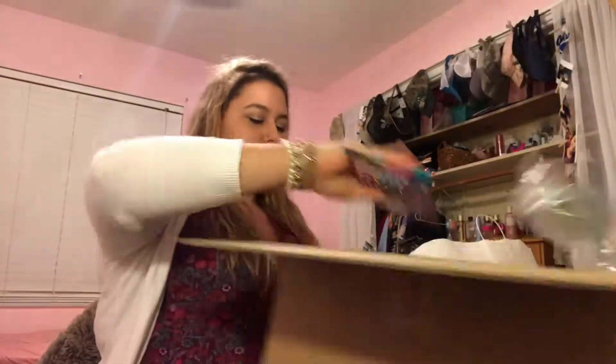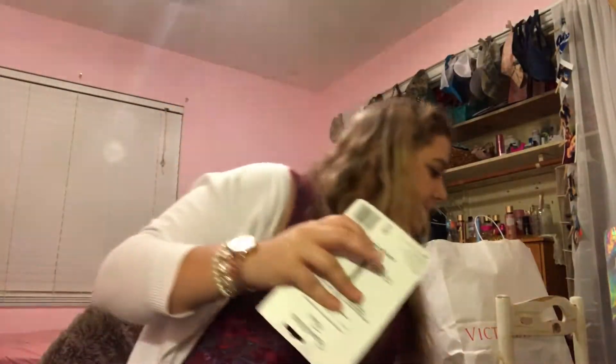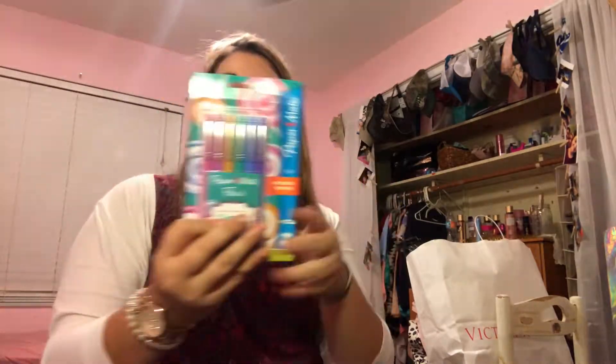The only other thing in the box is this package of pens. These are my favorite pens — the Paper Mate Flair. These are marker pens, and these were like six dollars too.